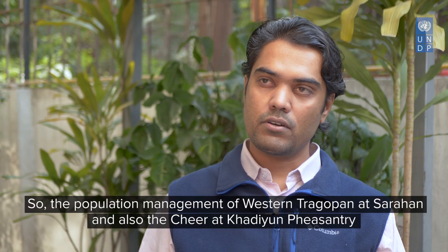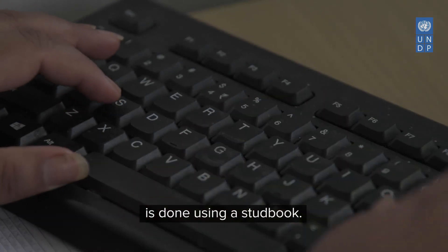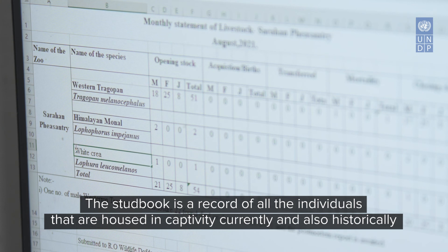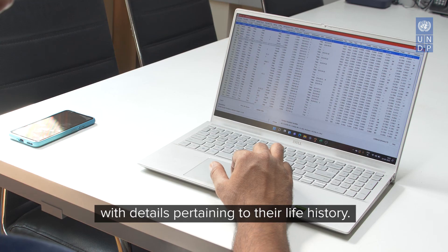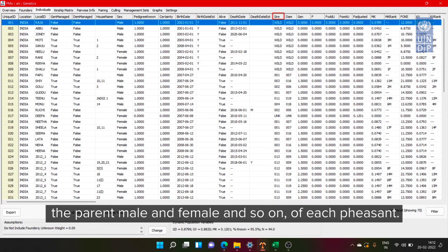The population management of western tragopan at Sarahan and also the Chir at Khadiyoon Pheasantry is made using a stud book. A stud book is a record of all individuals housed in captivity — currently and historically — with details pertaining to their life history: date of birth, date of death, the parent male, the parent female, and so on for each of the birds.